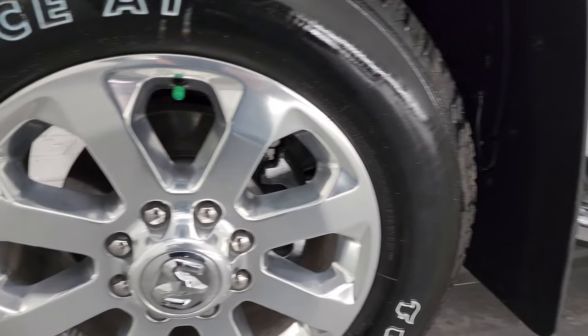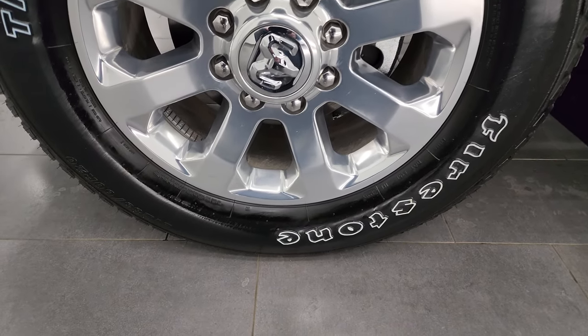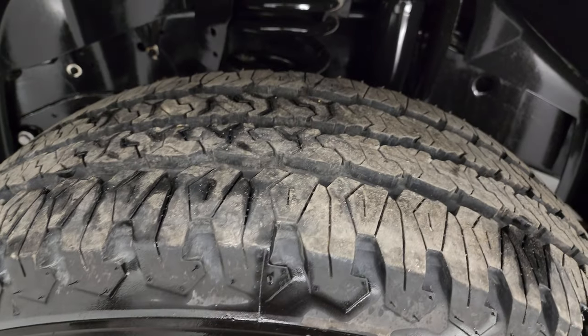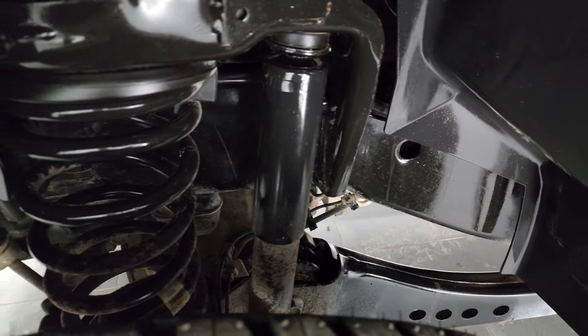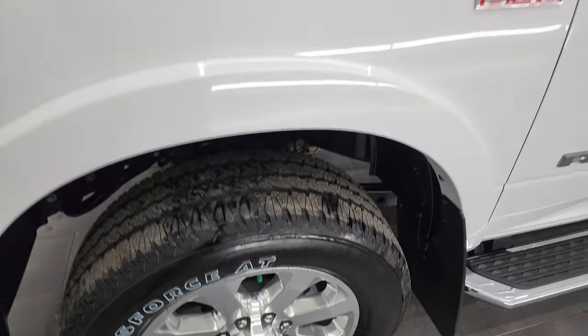This one comes with 20-inch polished aluminum wheels and Firestone Transforce AT tires — LT 235/60R20s. They have just about all the tread left; you can still see the blue on them from being brand new. Frame and underbody is in nice shape. This is a one-owner, clean title history out of Montana.